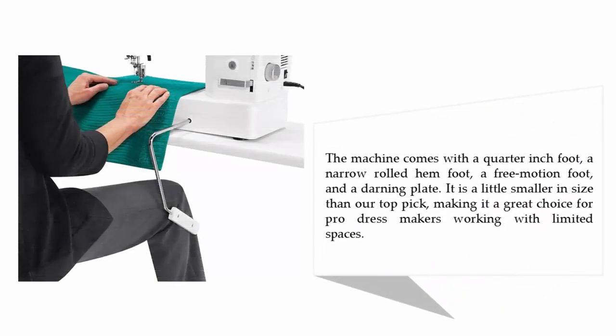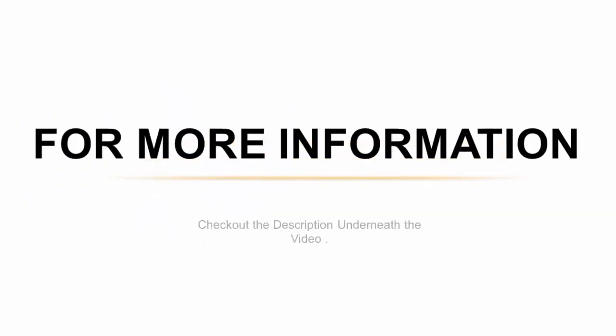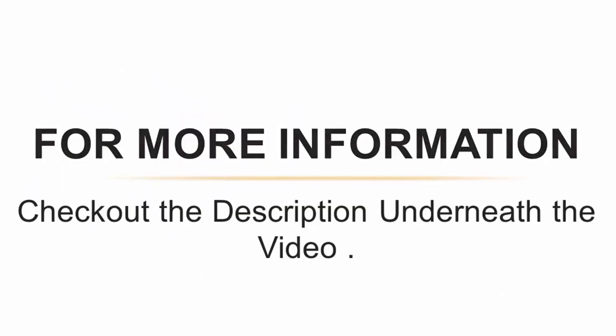The machine comes with a quarter-inch foot, a narrow rolled hem foot, a free motion foot, and a darning plate. It is a little smaller in size than our top pick, making it a great choice for professional dressmakers working with limited space. For more information, check out the description underneath the video.